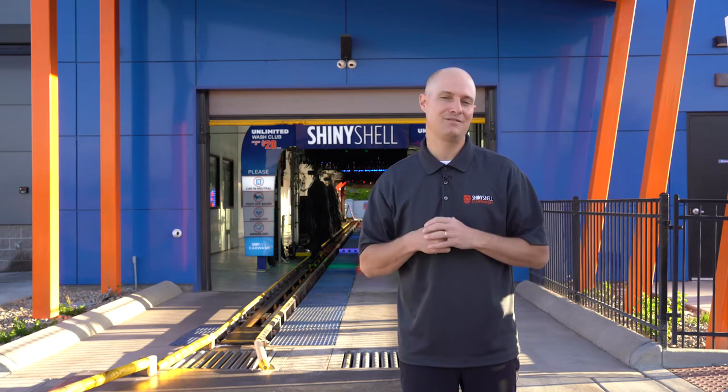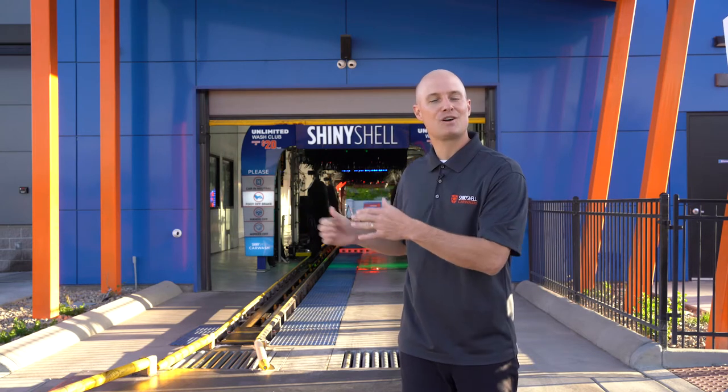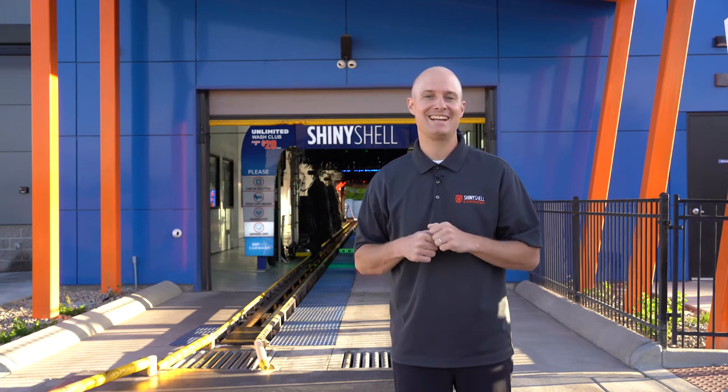This is all about convenience. We don't want long lines of cars stacking up and waiting. We want our customers to get in and out so they come and always have a shiny experience.